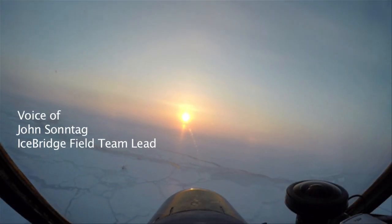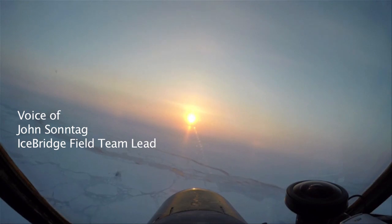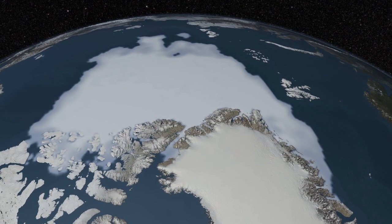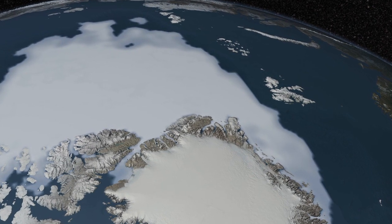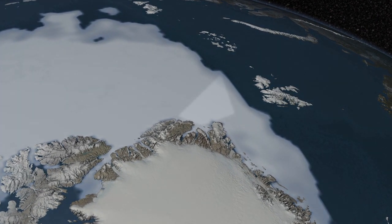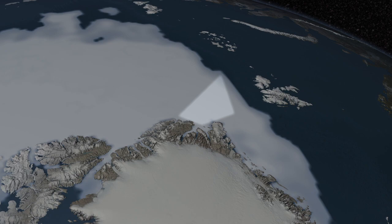NASA's Operation IceBridge flew our first science flight of the 2015 Arctic season on Thursday, March 19. We call this flight the Sea Ice Nance and Gat Flight, and it covers a very interesting area of sea ice just to the north of the Fram Strait, which is the wide waterway separating Greenland from the Svalbard archipelago just north of Europe.